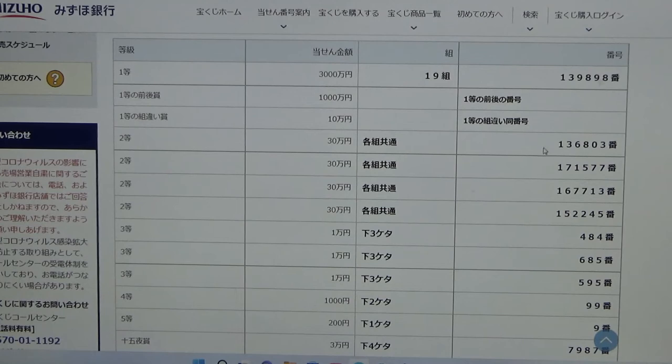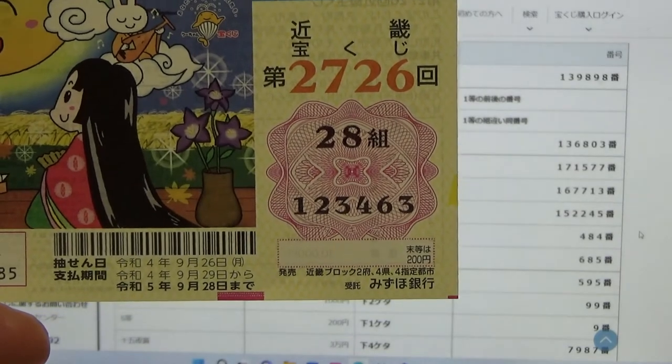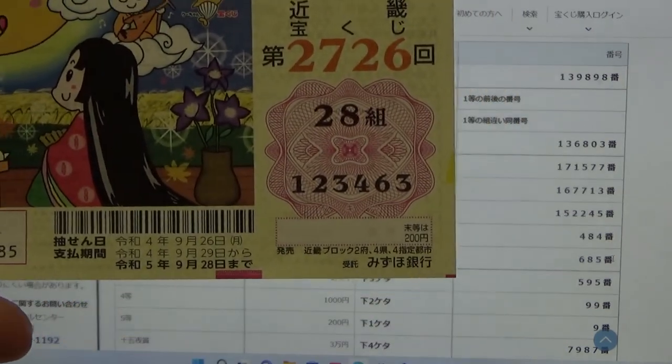Remember, these numbers have to be exact. To win the first third prize — 10,000 yen — the last three numbers of your ticket must be 4, 8, 4. I have 4, 6, 3 — no good. To win the second third prize — 10,000 yen — the last three numbers of your ticket must be 6, 8, 5. No good for me.